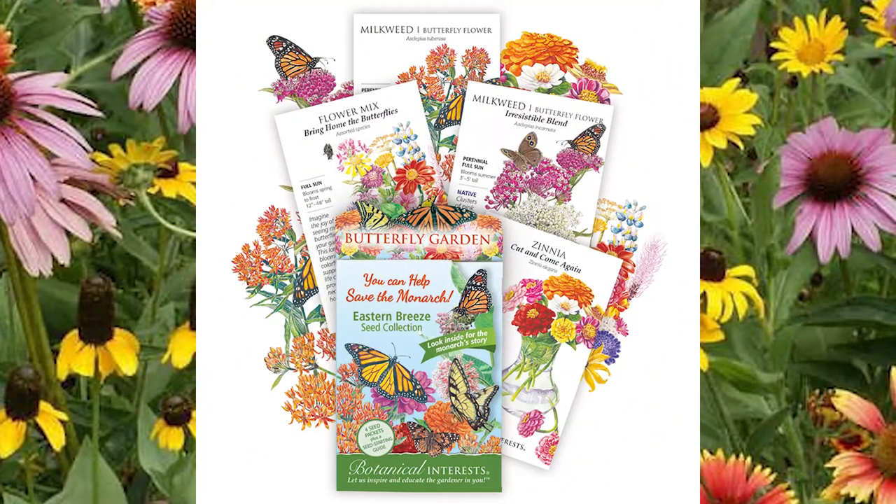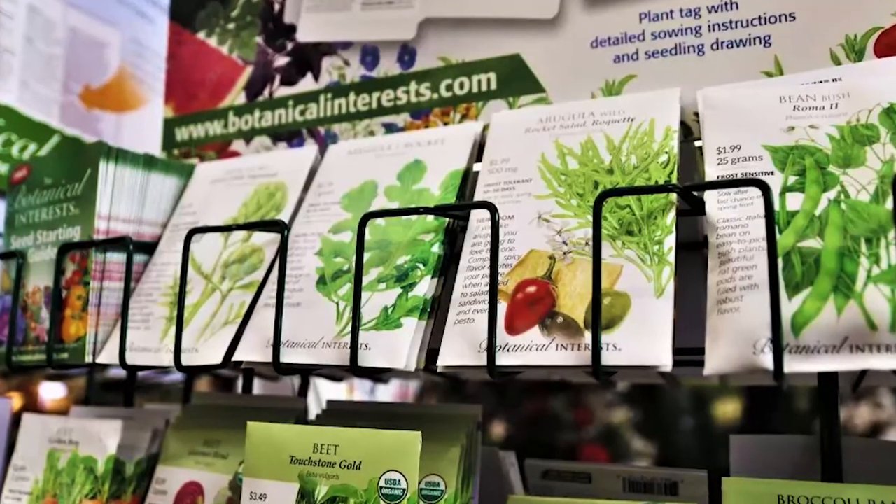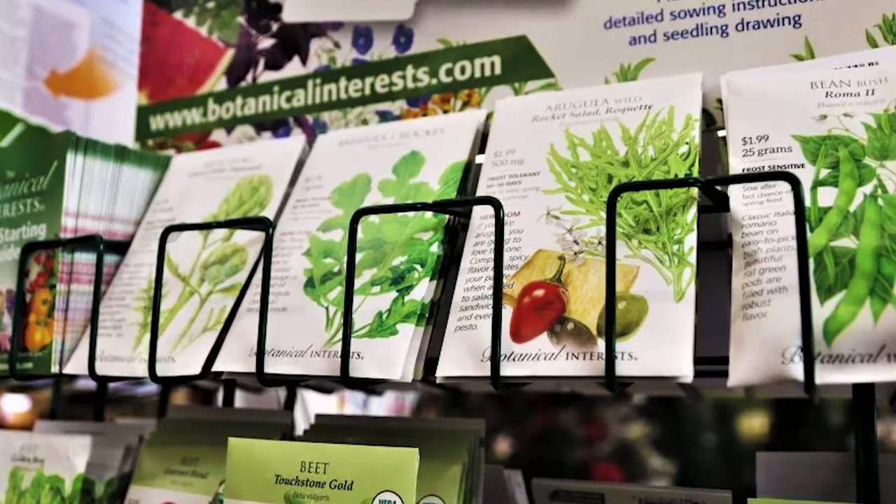For all the butterfly gardener wannabes out there, this kit is for you. What I love about Botanical Interest is they buy from suppliers who source seeds from your area. Provenance when it comes to seeds is extremely important for our pollinators — you want seeds grown in your geographic region, and they partner with those growers. I'm in the east, so this is called the Eastern Breeze Seed Collection — plants indigenous to this area and highly nutritious for monarchs. It tells the monarch story and includes seeds you can winter sow.